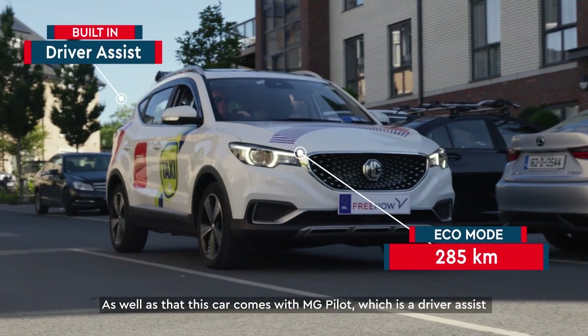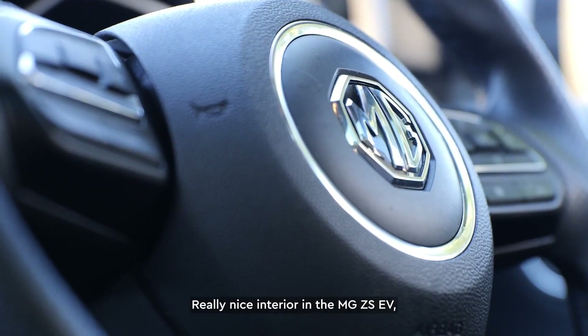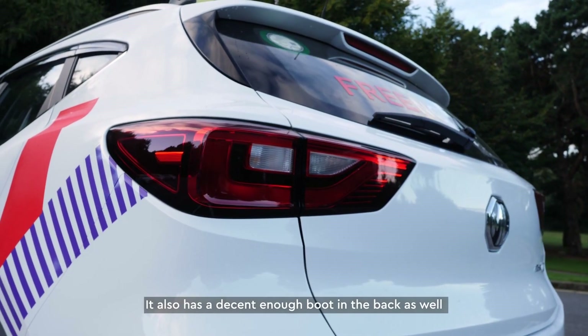This car comes with MG Pilot, which includes a lot of driver assists to keep you safe when you're out and about. There's a really nice interior in the MG ZS EV — leather seats front and back, and it also has a decent enough boot in the back as well.